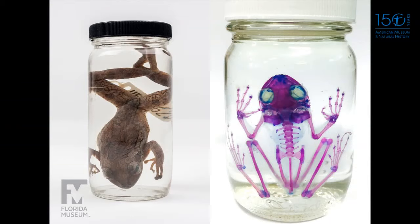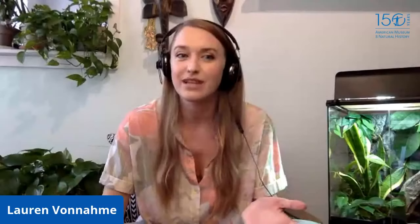My last preparation type is clearing and staining — personally my favorite. On the left is a Cuban tree frog, and on the right is the same type of frog that I've made see-through: its bones are dyed red and its cartilage is dyed blue. It's a very old technique used before x-rays and CT scans. No one does it much anymore because a CT scan takes a couple of hours, but this process takes me almost a year to complete.